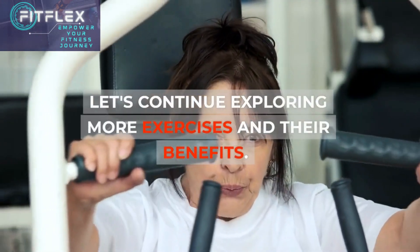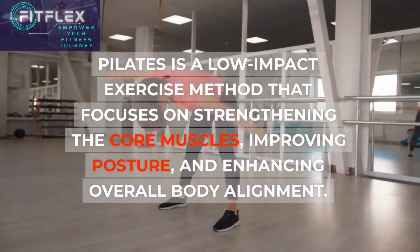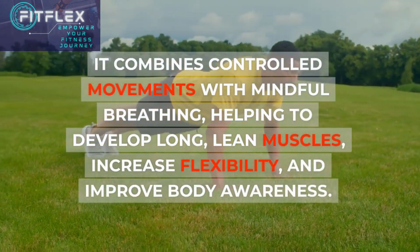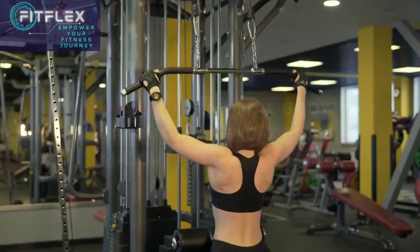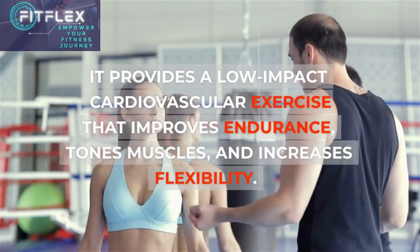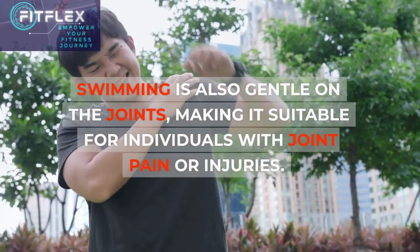Let's continue exploring more exercises and their benefits. Pilates is a low-impact exercise method that focuses on strengthening the core muscles, improving posture, and enhancing overall body alignment. It combines controlled movements with mindful breathing, helping to develop long, lean muscles, increase flexibility, and improve body awareness. Swimming is a total body workout that engages all major muscle groups, providing a low-impact cardiovascular exercise that improves endurance, tones muscles, and increases flexibility. Swimming is also gentle on the joints, making it suitable for individuals with joint pain or injuries.